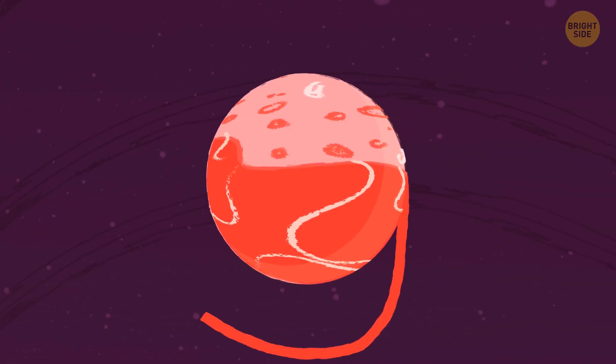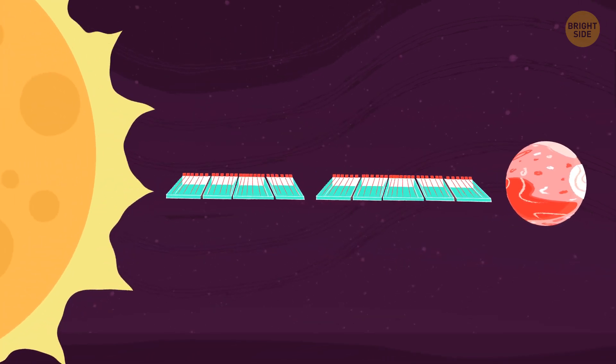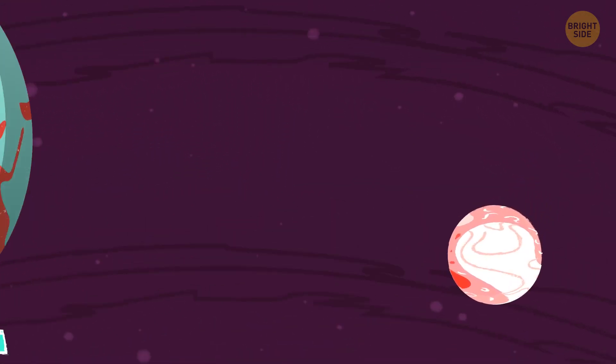The former planet 9, Pluto, is our next destination. If we go straight from the Sun, it'll be yet another four Olympic pools away. And the size of it is only a speck of ground pepper. Pluto is six times smaller than the Earth.